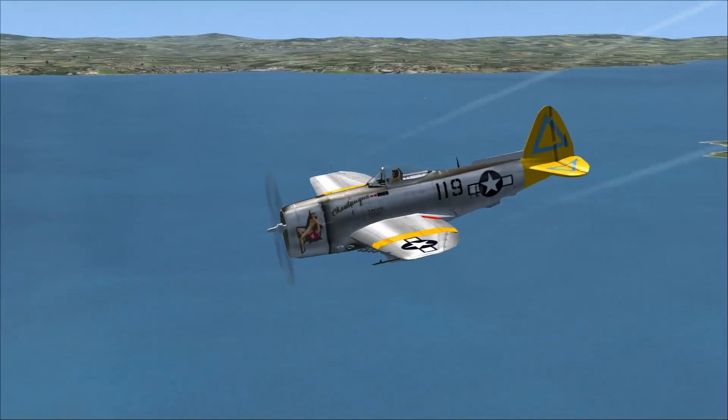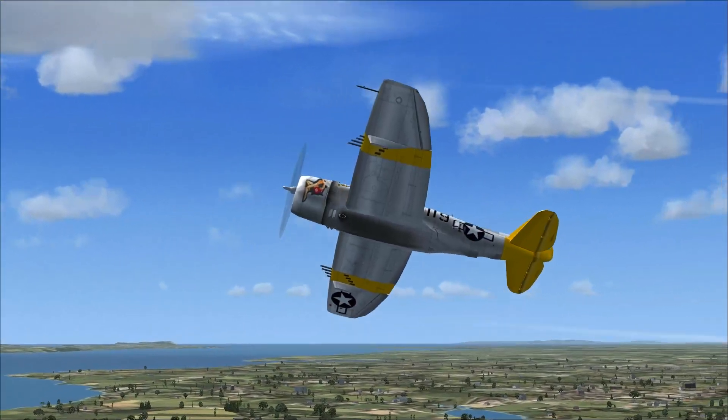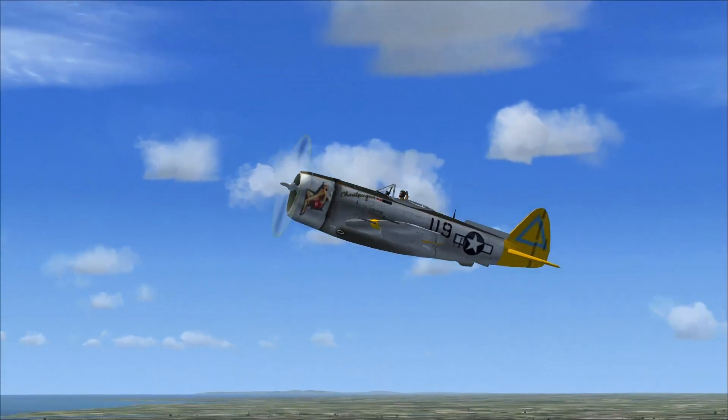Or go down and do some ground attack! Woo! Whee! All right, cool.